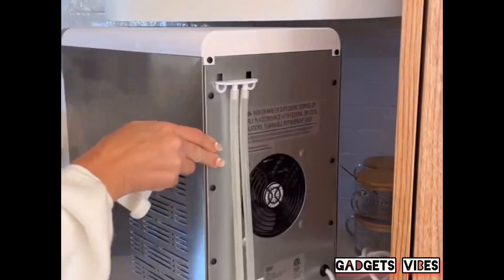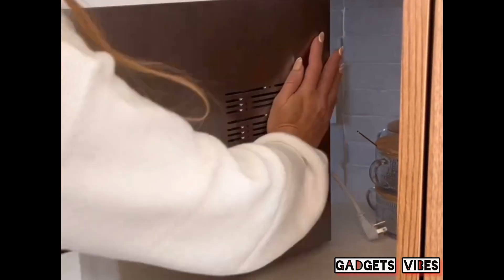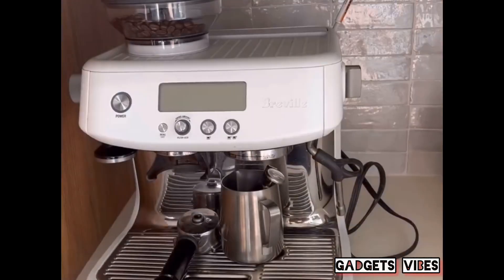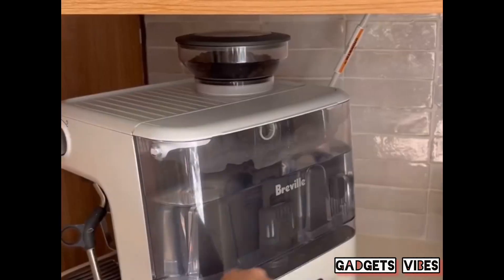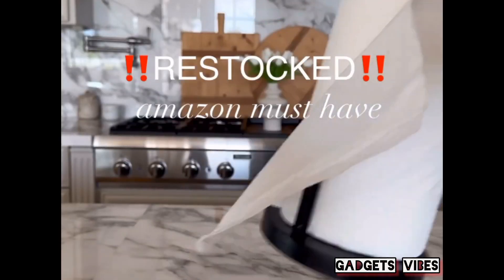Quickly organize your different flavor coffee pods with this four-compartment box — it makes for a beautiful display or can be stored in a drawer. If you're sick of seeing ugly cords everywhere, try this little peel-and-stick gadget where you just wrap the cords around so they're hidden away. I use it on my coffee maker and my ice maker and I love it.